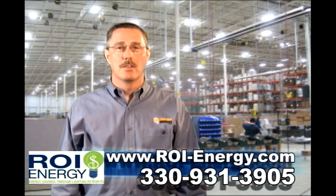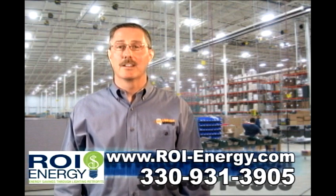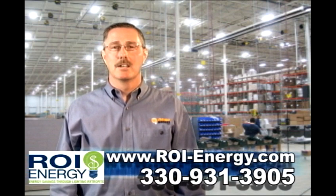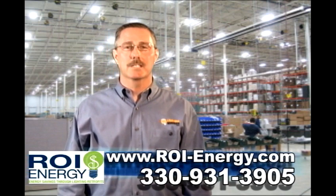It's up to you. Call today and let me calculate your savings. Remember, there's no obligation. Thanks for listening, and I look forward to hearing from you real soon. I'm Bob Taussig, your lighting energy savings expert.